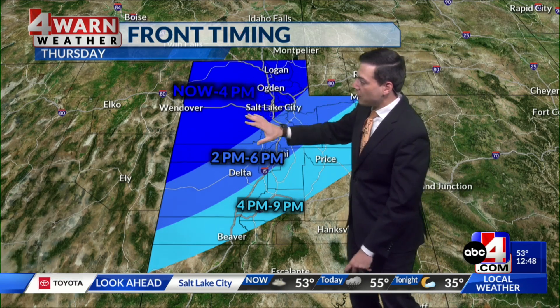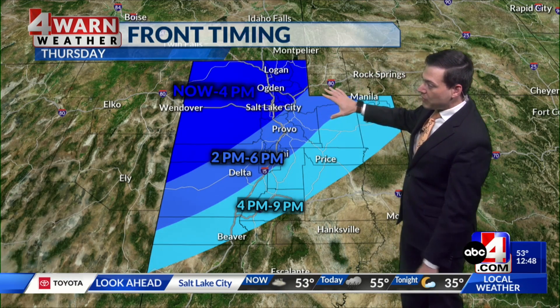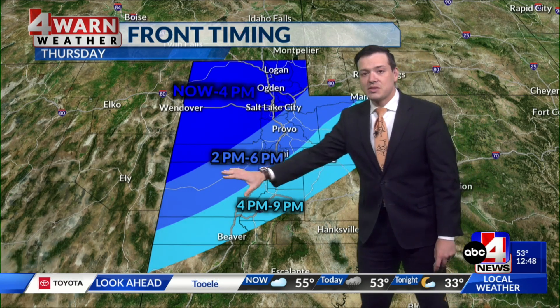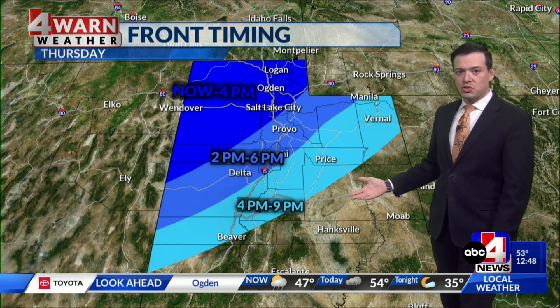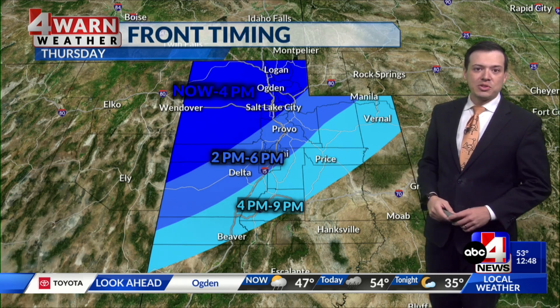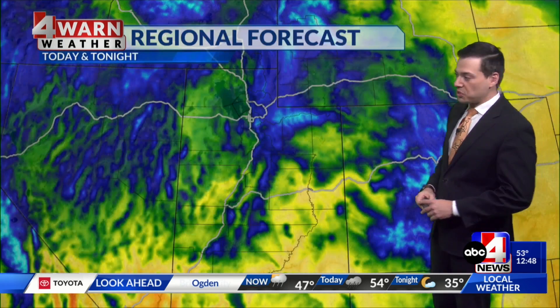Here's a look at the front timing across the northern half of the state. From now through 4 o'clock, activity is concentrated along and north of the I-80 corridor. From 2 to 6, the focus shifts more to Utah County. Then through the heart of the afternoon into early evening, that front will start working its way down into the central portion of the state.